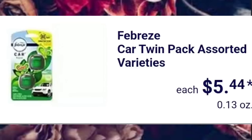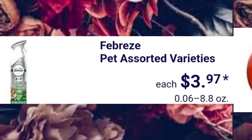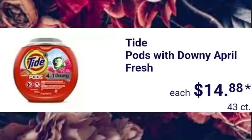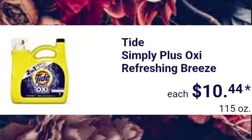I need a nap — anyone else need a nap? Febreze Pet Assorted Varieties, $3.97. Someone recently commented very kindly that I sound a little down — I'm just tired. Tide Pods with Downy April Fresh. Did you guys see where New York banned a bunch of laundry detergent fabric softener? Tide Simply Plus Oxy Refreshing Breeze, $10.44. I believe Tide was one of the ones that got banned.